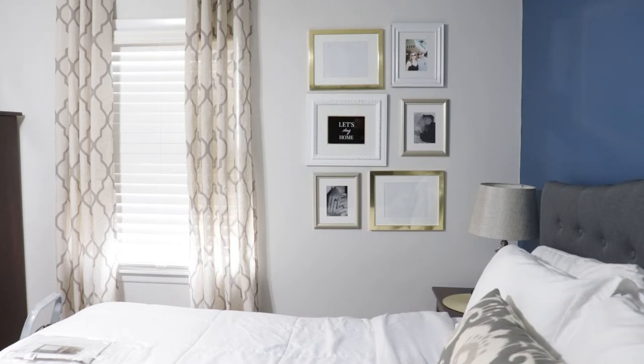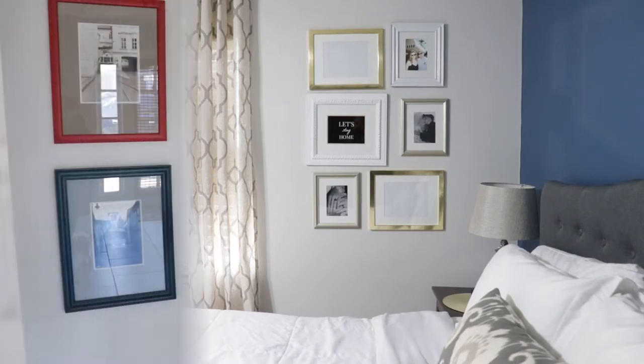Right here I'm showing you this gallery wall. This is where my son's guitars were hanging — it left huge holes in the wall, so I created a gallery wall with frames I already had to cover up the holes because I didn't want to paint it.